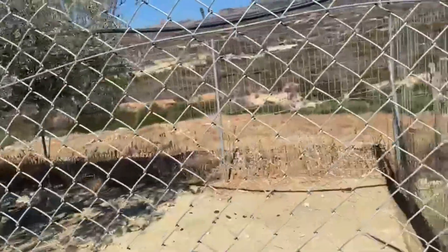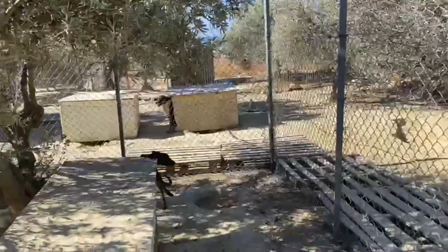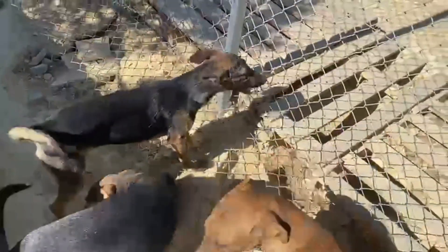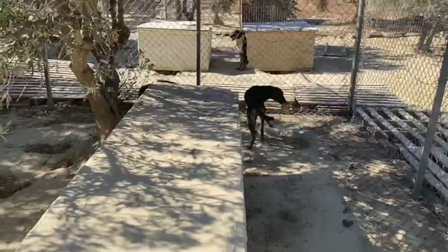The upper level now has many new enclosures, so quite a few of the dogs have moved in here already.